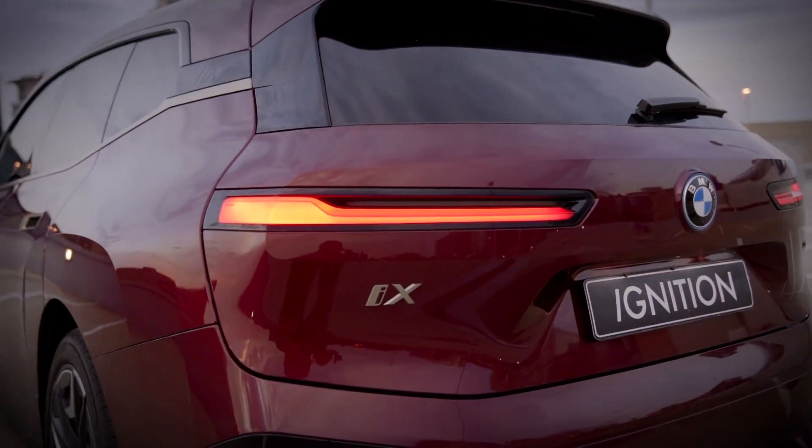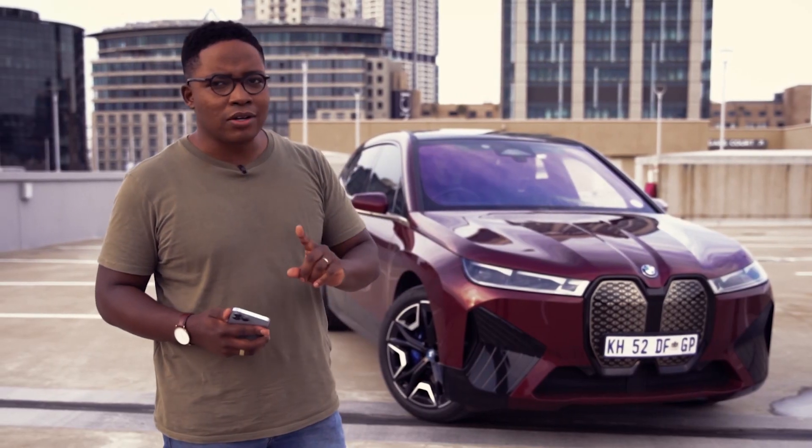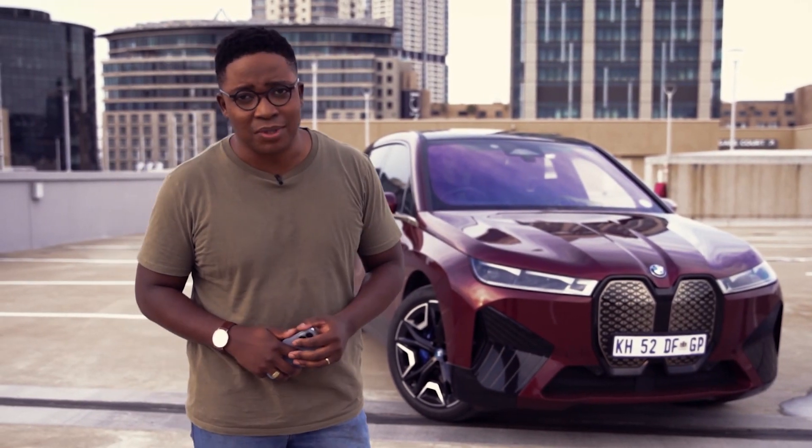I'll admit this — on a magazine I didn't quite like how it looks, but in the flesh it really makes a statement.